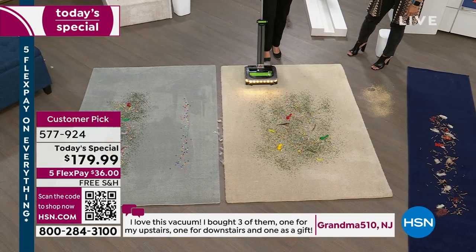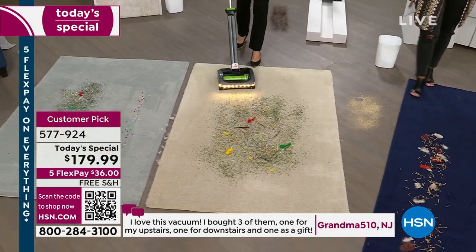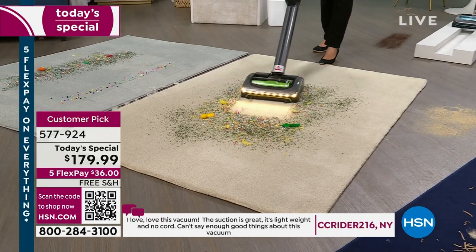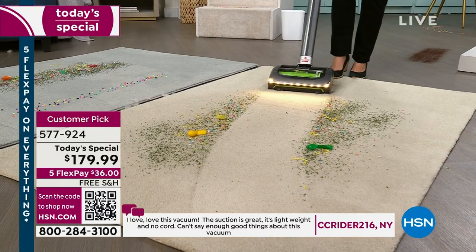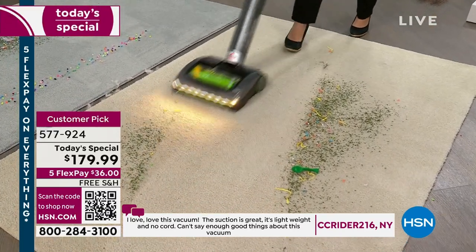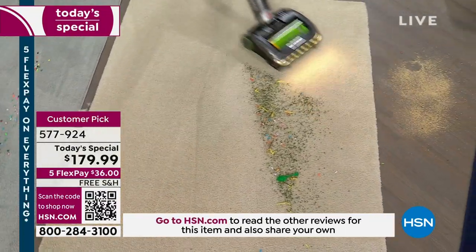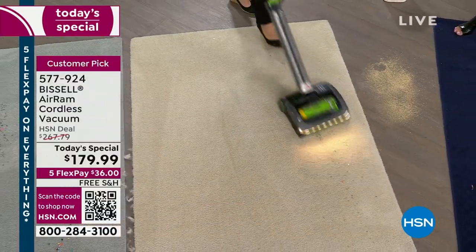Everything you've ever wanted in a vacuum — this is it. Because we all want cordless. For Labor Day we've got herbs, streamers, feathers, and balloons to demo. Look at the compression tank — watch as we swivel, it's so easy. You are seeing carpet lines. This is my personal vacuum and it has tackled so many messes.